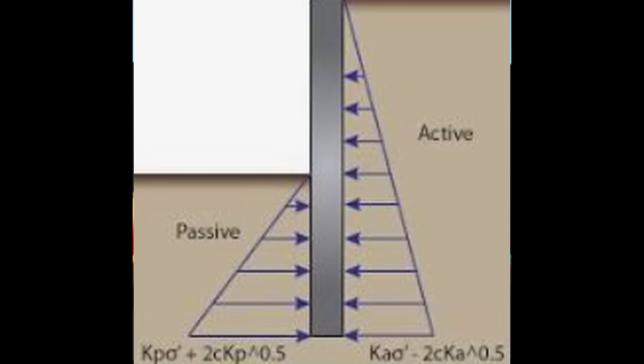In my experience, I have not encountered someone using shotcrete for this application. You have high soil pressures acting on the back side of this shotcrete wall, which produces tension cracking in the face of the wall. And as we know, concrete isn't very strong in tension.